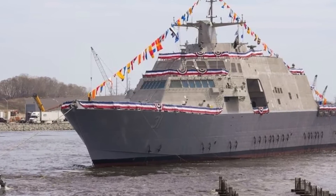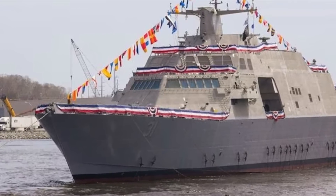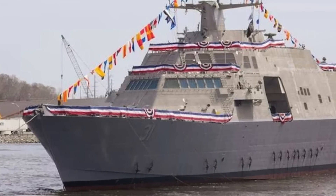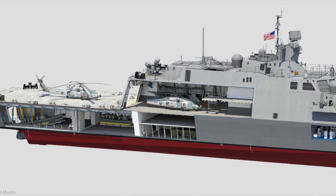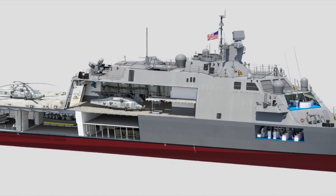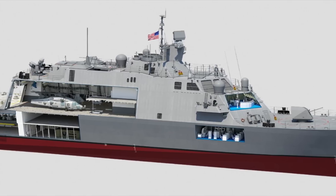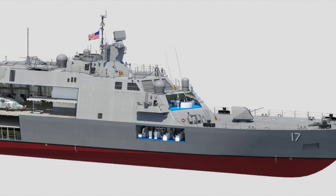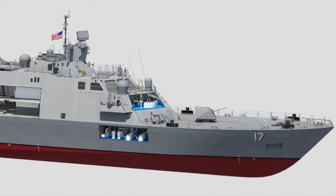It accommodates 50 core crew plus up to 15 mission crew. USS Cleveland can carry up to one MH-60R Seahawk, or two MQ-8B Fire Scouts, or one MQ-8C Fire Scout. The Sikorsky MH-60R Seahawk is a twin-turboshaft engine, multi-mission U.S. Navy helicopter based on the U.S. Army UH-60 Black Hawk. The Northrop Grumman MQ-8 Fire Scout is an unmanned autonomous helicopter designed to provide reconnaissance, situational awareness, aerial fire support, and precision targeting support for ground, air, and sea forces.